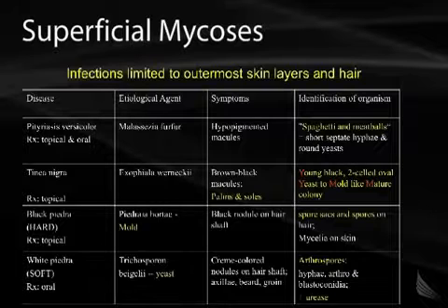Starting out is an overview table which describes each of the superficial mycoses we'll discuss. We'll talk about the disease, the etiologic agent, the symptoms, and the identification of the organism.